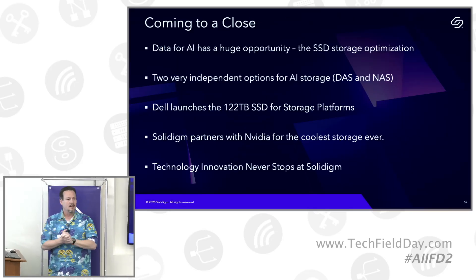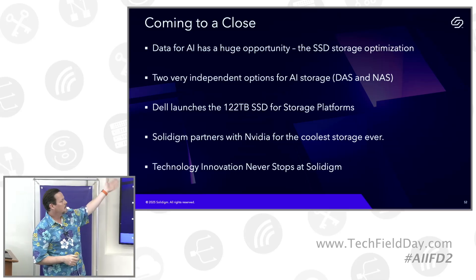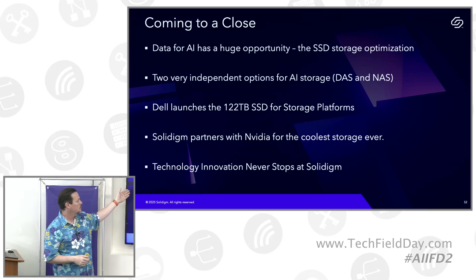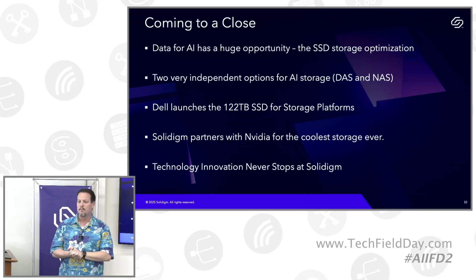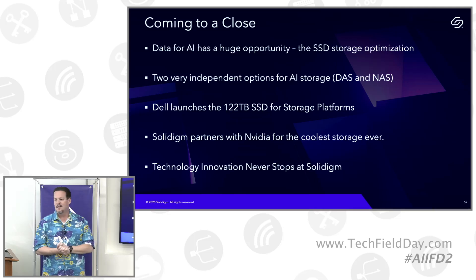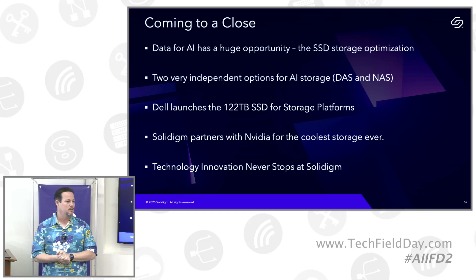So I made it within a couple of seconds — lots of opportunity, multiple ways AI can see storage used. We have a first with a customer, we partnered with NVIDIA, it will be part of a reference design for the next solution, and hopefully you've seen that technology innovation never stops at Soledign. We continue to find new ways to solve our customers' problems.